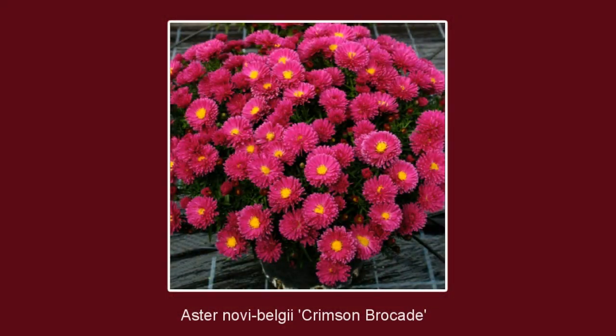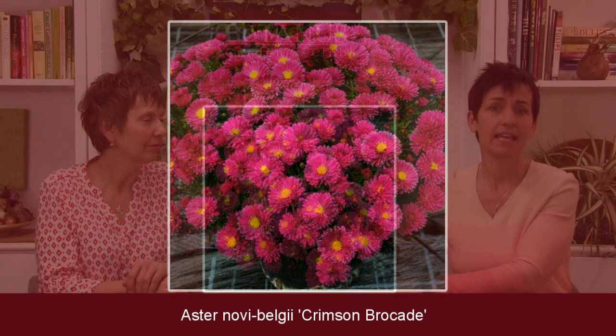A personal favorite of mine is the Asters, and this one is called Crimson Brocade. The blooms are the most beautiful dark red, dark pink, with lots and lots of petals. It's a late bloomer, blooming in the autumn. Anyone who wants to enjoy their garden for the full season — from early spring all the way through to the end of September or beginning of October — this is the way to go. Plus it's a bee magnet, and if you want to attract bees all season long, this little bee magnet will do that.